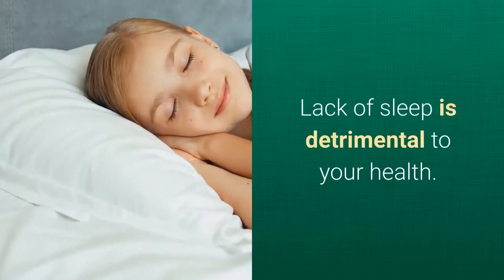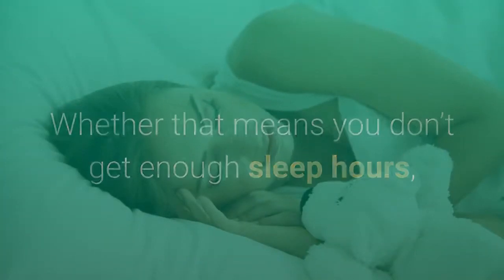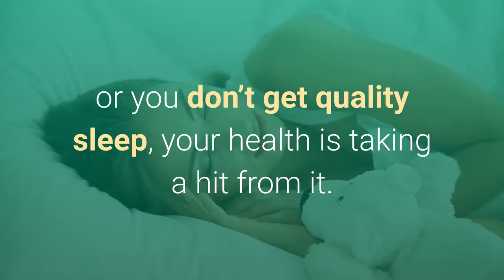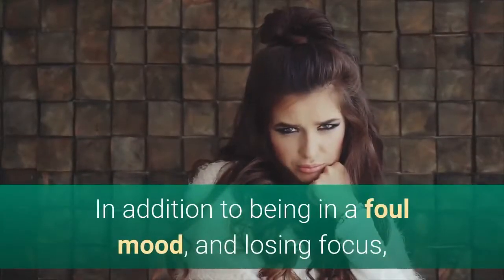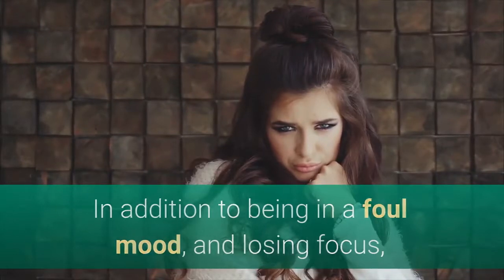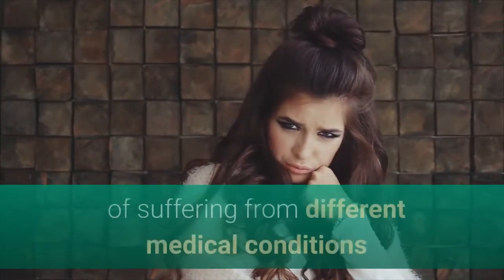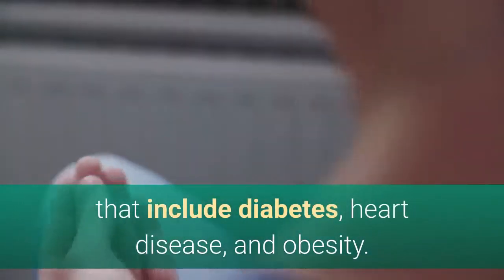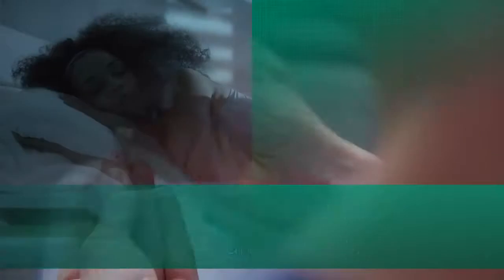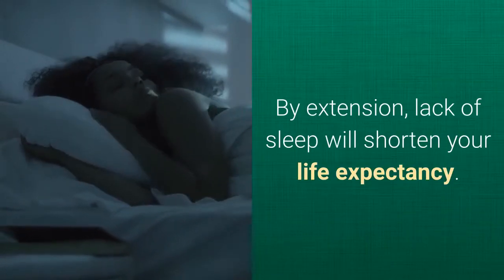Lack of sleep is detrimental to your health. Whether that means you don't get enough sleep hours, or you don't get quality sleep, your health is taking a hit from it. In addition to being in a foul mood and losing focus, a person who hasn't slept well is also at risk of suffering from different medical conditions that include diabetes, heart disease, and obesity. By extension, lack of sleep will shorten your life expectancy.